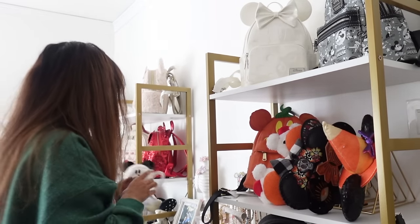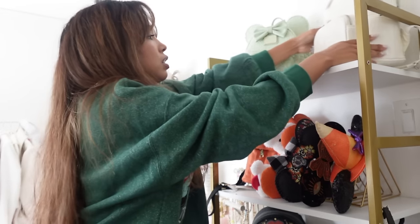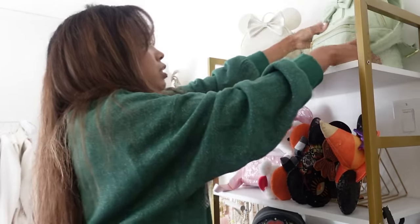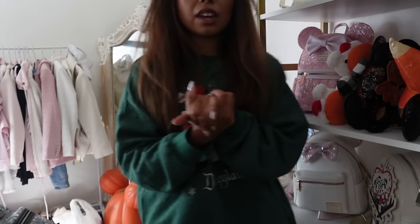I'm gonna keep the neutral shelf and just get rid of the candles and pumpkins. Get rid of haunted mansion and ghost Mickey. I'll keep the white one and put the green one here. Get rid of pumpkin Mickey — doing pink because I have a lot of pink ears. I'm going to try and hunt down the fuzzy Loungefly from a couple of years ago. I think it'll look cute on the shelves. I should have bought that plaid one I saw in the parks but didn't get it — and I probably should have.